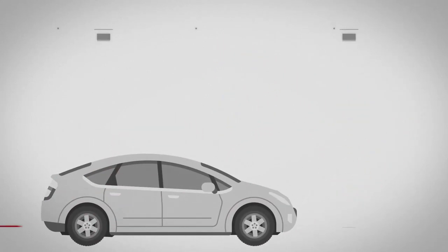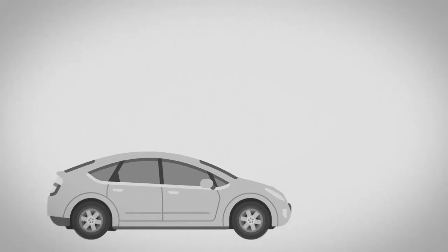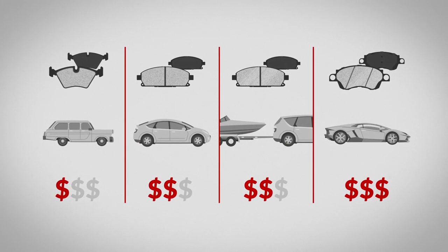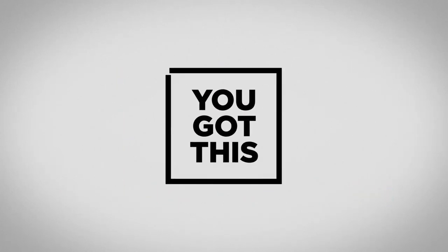For professional inspection, bring your vehicle into your local Canadian Tire Garage. Finding a set of brake pads that will suit your needs, your vehicle, and your budget doesn't have to be difficult. Follow these tips and you'll be back on the road in no time. Don't worry, you got this!